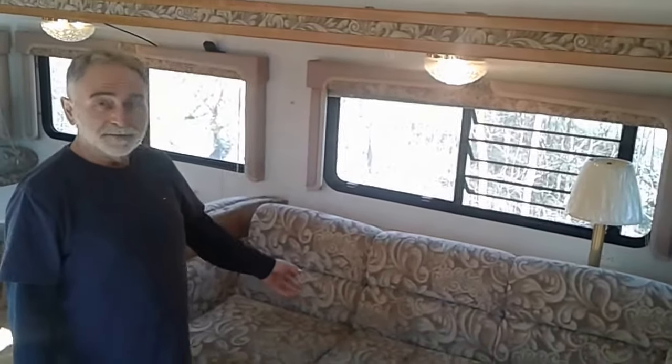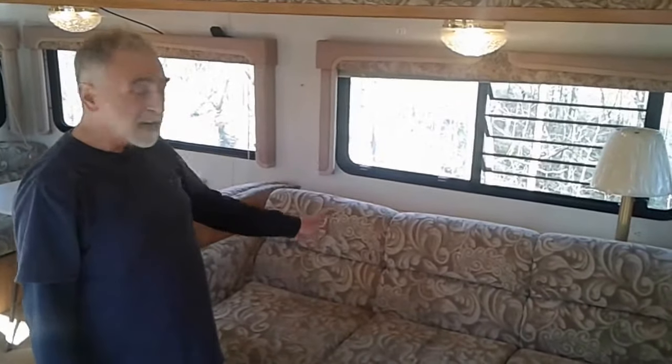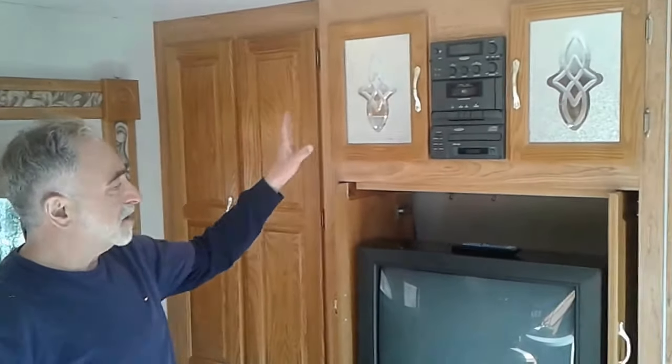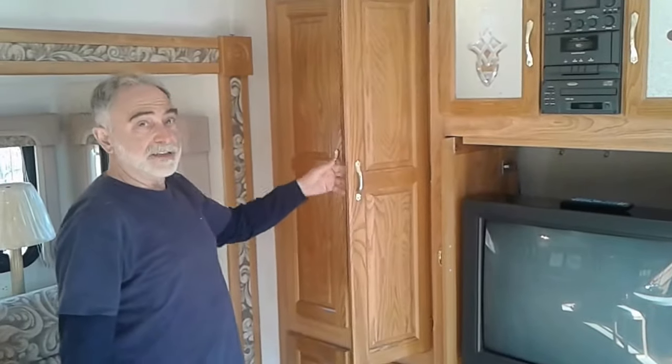This will be the living room. Over here you have the couch — this is a slide-out living room, and the couch does make into a bed. Here you have your entertainment center with your stereo, CD player, and TV, plus plenty of cabinet space.